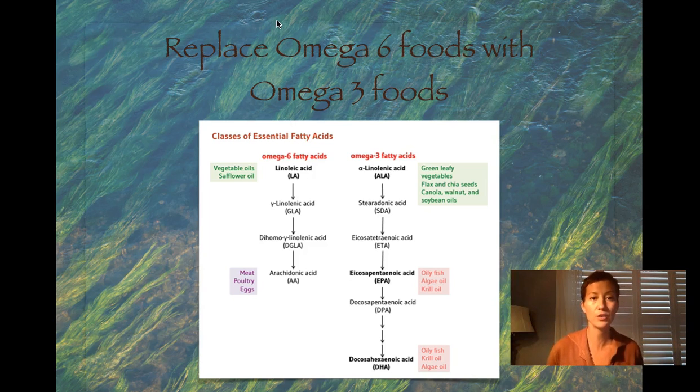There are two essential fatty acids we all need to consume: omega-6 fatty acids and omega-3 fatty acids. Americans are consuming far too many omega-6 fatty acids in the form of meat and also a lot of vegetable oils as well as safflower oil. Omega-6s have effects on the body that can be both inflammatory and anti-inflammatory.